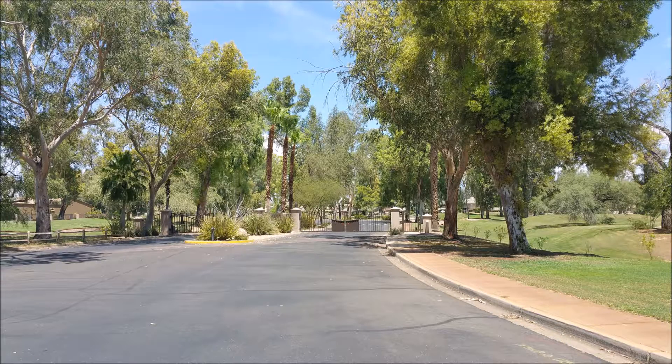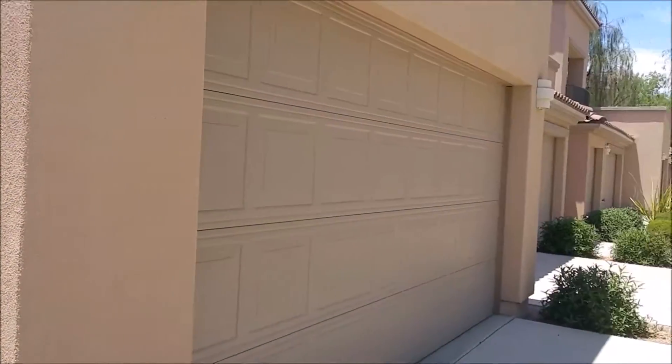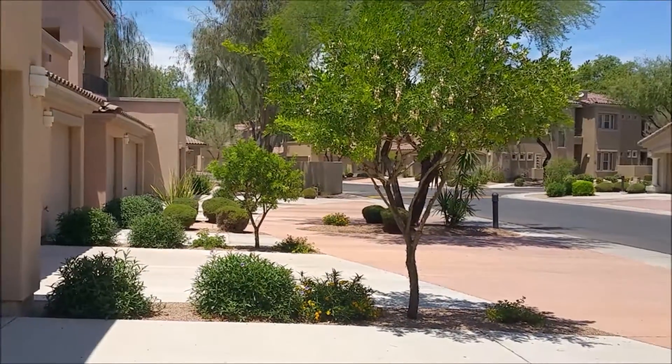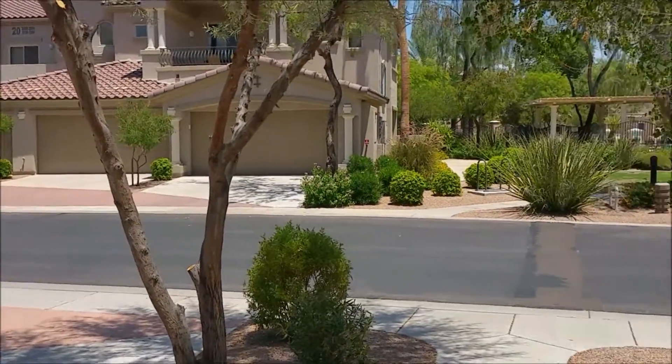Let's take a look at the gated community of Savannah in the Scottsdale Country Club. It's a beautiful community off of 77th Street and Shea — a little oasis tucked into the middle of the Starfire Golf Course. It's far enough removed from Shea that you don't feel like you're in a big city anymore.